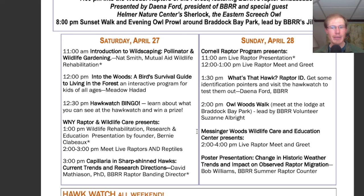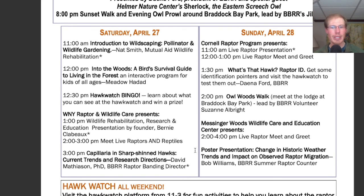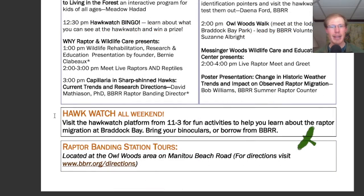At 2 p.m., there is an Owl Woods walk. From 2 to 4, we have a live raptor meet-and-greet with the Messenger Woods Wildlife Care and Education Center. There's also a poster presentation, 'Change in Historic Weather Trends and Impact on Observed Raptor Migration,' from Bob Williams. And of course, I'll be out at the Hawk Watch — the time listed is 11 to 3 for when there will be additional interpreters available, but I'll be out at the platform all day.